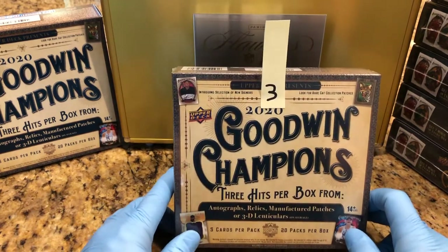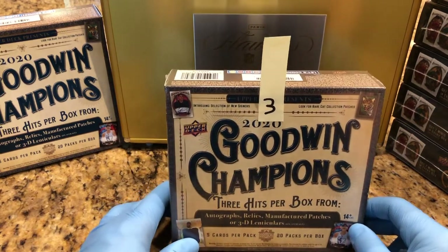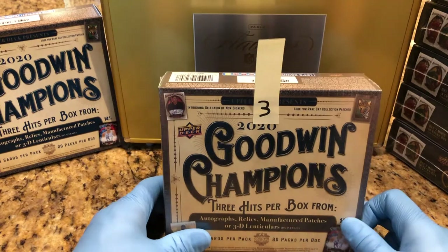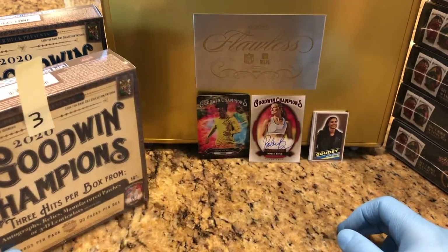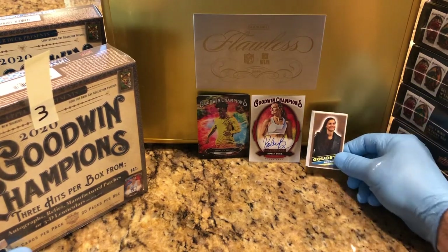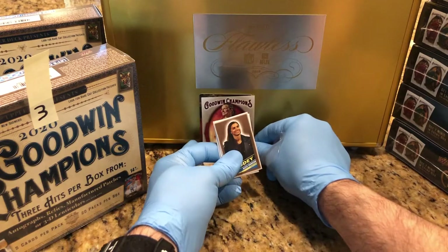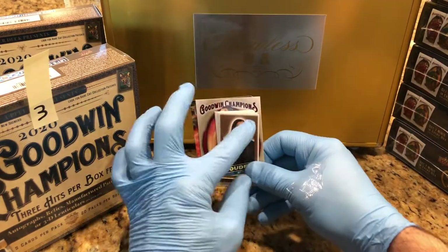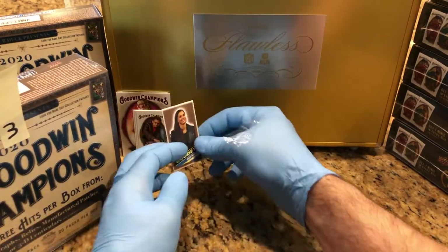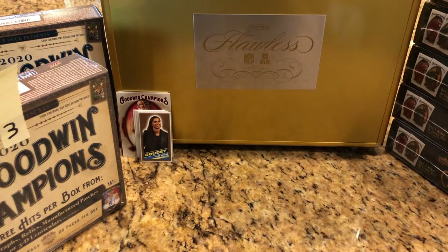We've got number three of eight so far. We're doing a 2020 Goodwin Championships case break, and from the previous breaks we've had some inserts going into the flawless case — a Timothy Way Lenticular, a Robin Bone Otto, a Gaudi Mini Wood card, and some extra ones. I think we're up to about $700 or so in autos, parallels, and numbered cards that's inside.